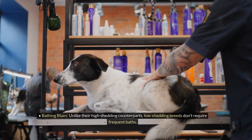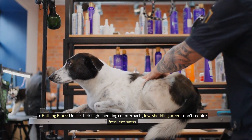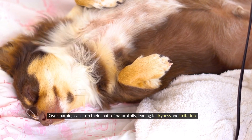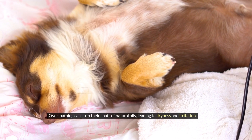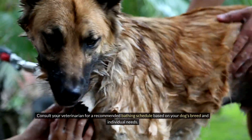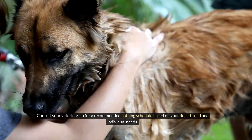Bathing blues: Unlike their high-shedding counterparts, low-shedding breeds don't require frequent baths. Over-bathing can strip their coats of natural oils, leading to dryness and irritation. Consult your veterinarian for a recommended bathing schedule based on your dog's breed and individual needs.